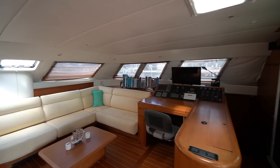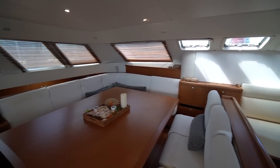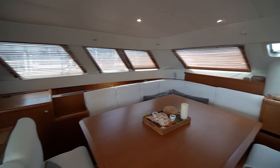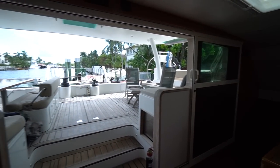So there you go — this is Indigo, the world's fastest Lagoon catamaran ever built. If you have any questions, leave a comment down below or shoot me an email. As always, if you like what I have to say, don't forget to hit the subscribe button. Thanks and have a good day.